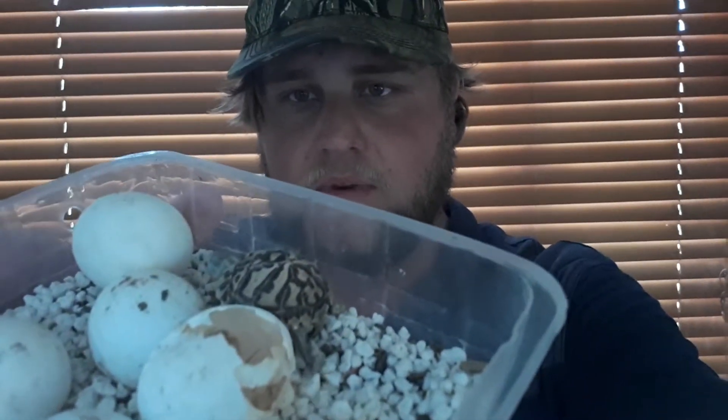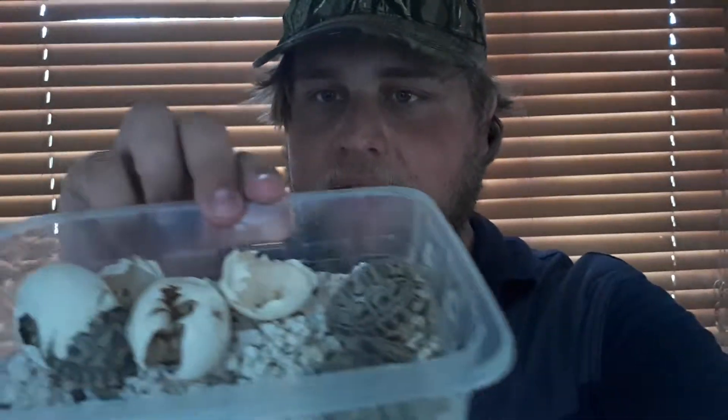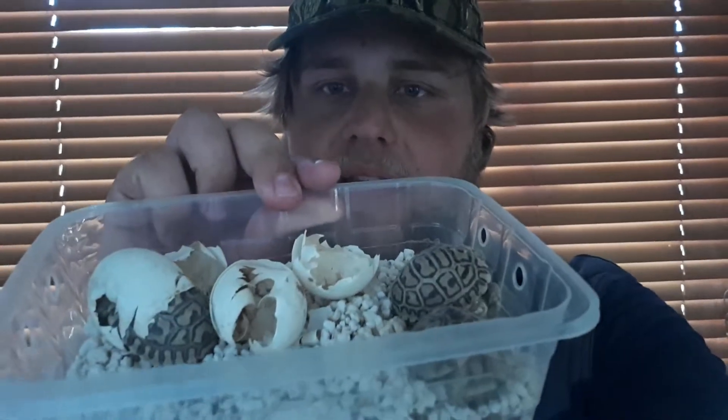I'm gonna show them now. I'm still waiting for three more to hatch, but there's still one in the egg, and here are the other three.